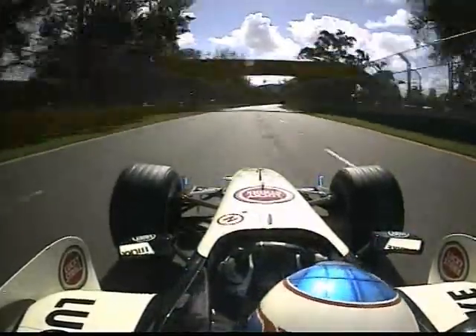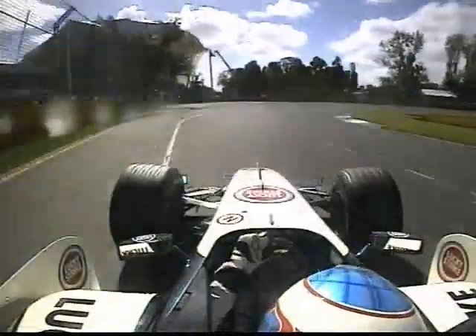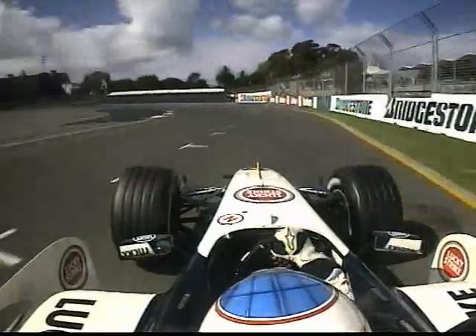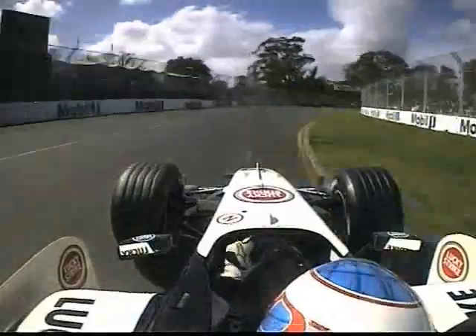The sweeping right-hander heading down to the critical braking zone of turn three. 185 miles an hour, down five shifts. He doesn't even need all of the track. He can switch back for turn four immediately. He mullers the kerbs, clambers all over them. That's quite aggressive for Jenson's normal style.